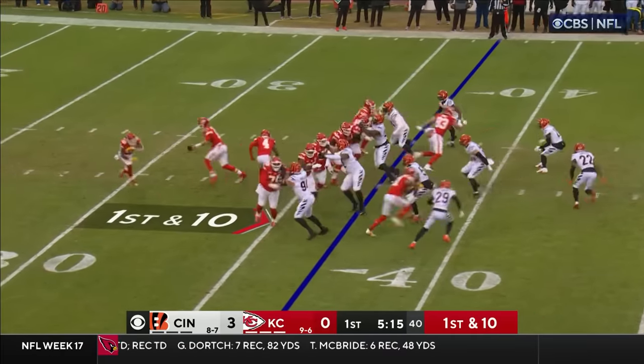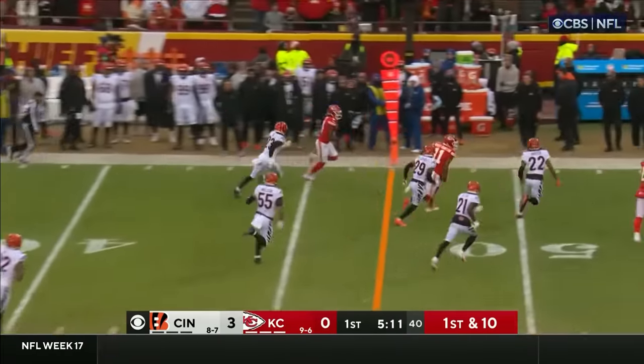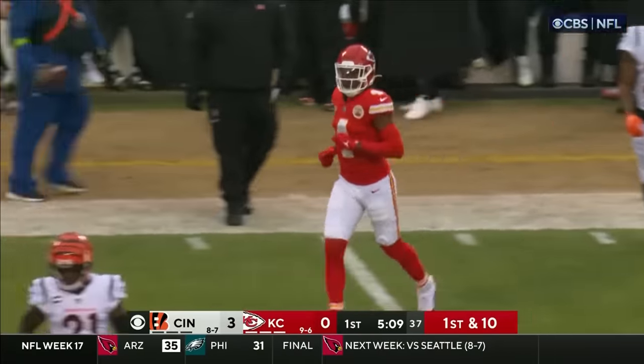Mahomes is under center, and he'll fake a handoff and throws it to Rice in the left flat — 40, 45 — gets upfield with a block, and out of bounds at the Cincinnati 46-yard line. A gain of 17 yards.